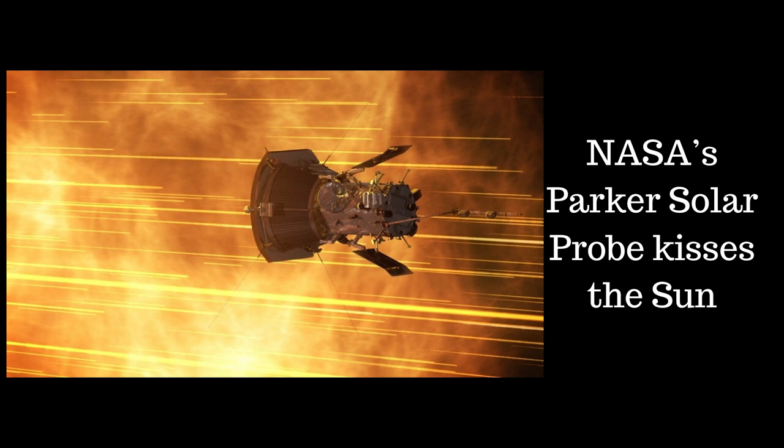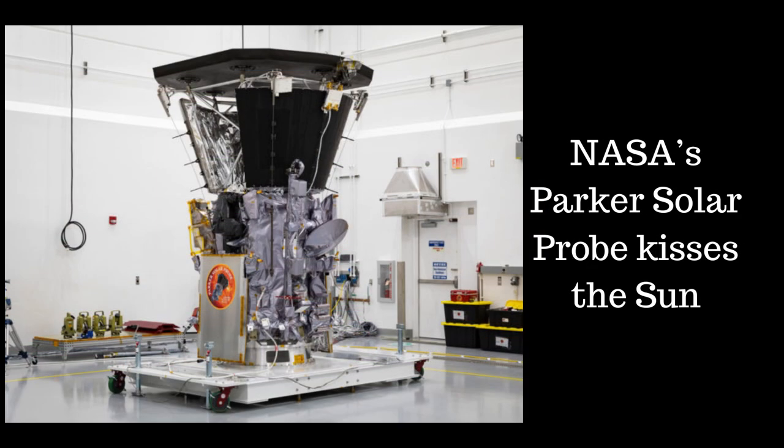Solar flares are explosions of energy caused by the sudden snapping of tangled and twisted magnetic field lines known as flux ropes emanating from sunspots on the solar surface. Sunspots are cooler regions of the Sun's surface that appear darker because magnetic field lines prevent some of the heat from within the Sun reaching the surface. Different latitudes of the Sun rotate at different rates, causing these field lines to become tangled and twisted. Solar flares are classified on the X-ray energy output measured in watts per square metre at Earth's orbit. There are three categories: C-class flares, which are the weakest; M-class, which are medium strength; and X-class, the most powerful. Each category is 10 times stronger than the previous one.